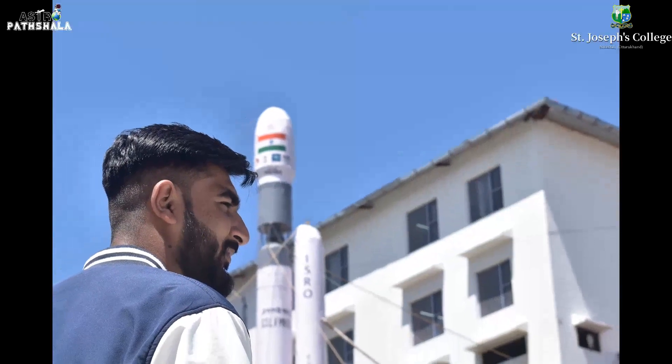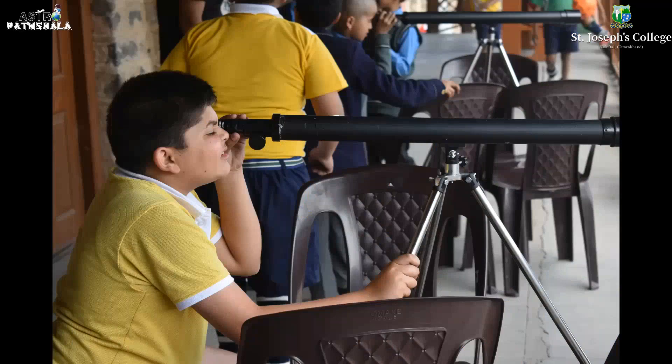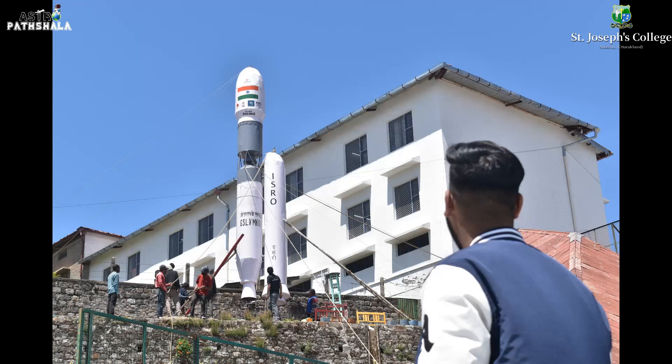Our vision to design this rocket model is to inspire students and every person about space. Celebrating ISRO's success, we have made this amazing rocket, and hopefully it will be standing like this for many years and will keep on inspiring every person who sees it.